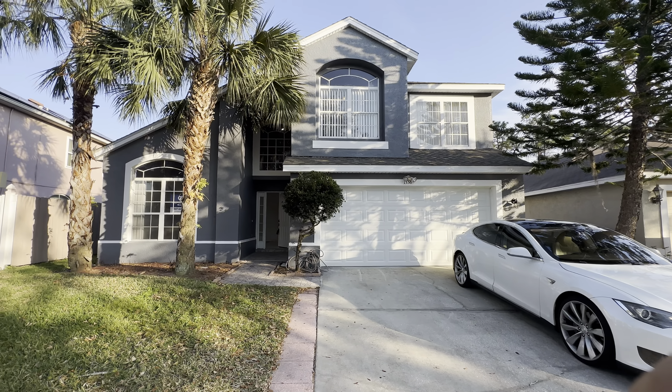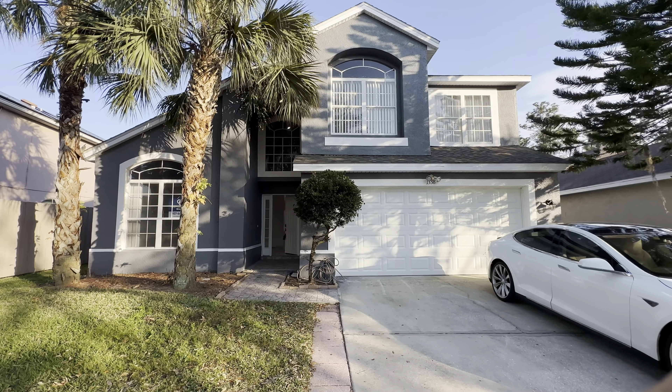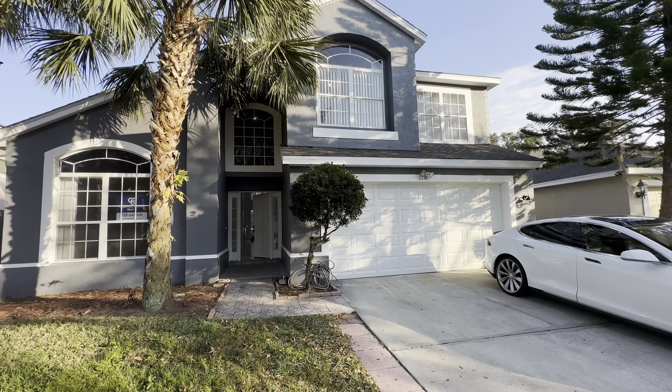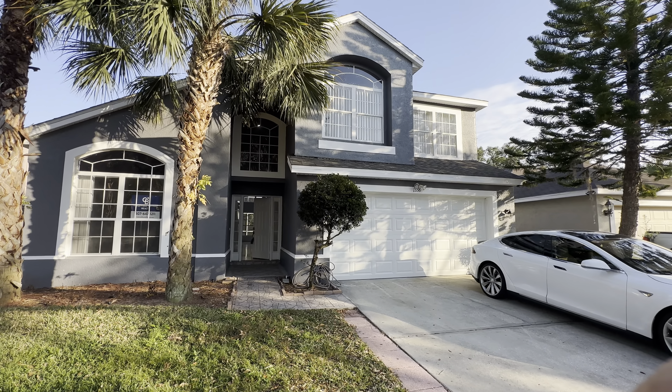Very nice layout — I like it, it flows very well. Very comfortable house. Again, the total living space here is two thousand three hundred and forty square feet. Taxes are four thousand three hundred and thirty-three dollars as of year 2021, and the HOA fee in this community is $276 quarterly.